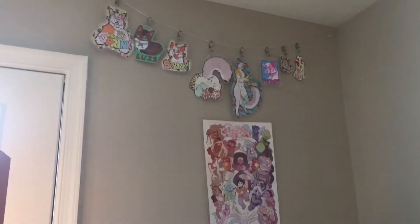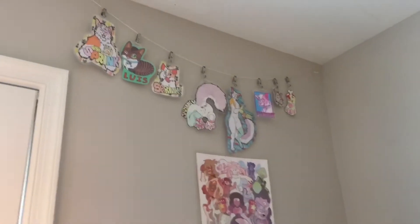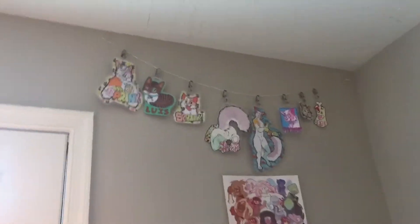We have a nightstand — the lamp doesn't always work, but I use it for reading. There's more storage down there and another cat bed that I made. On this wall we have some fan art and a lot of badges because my friend is an artist who used my character as an example for the different types of badges he can make, so I have a lot of them.